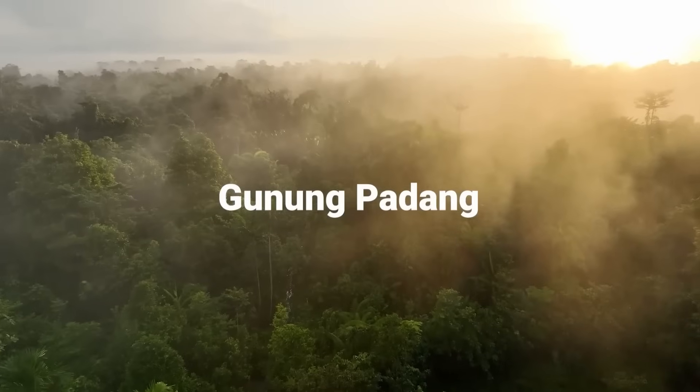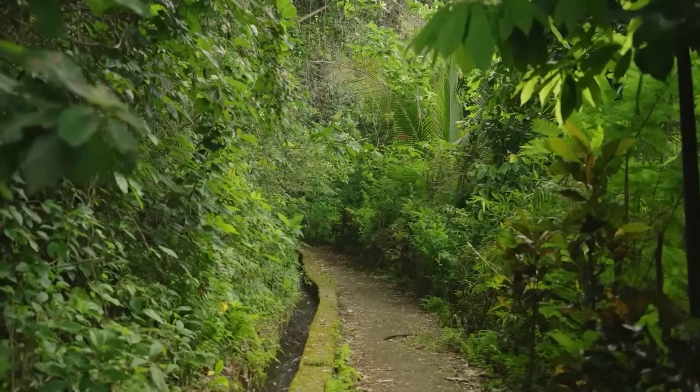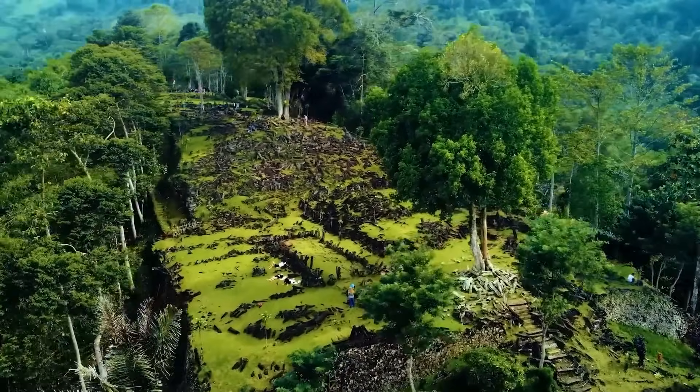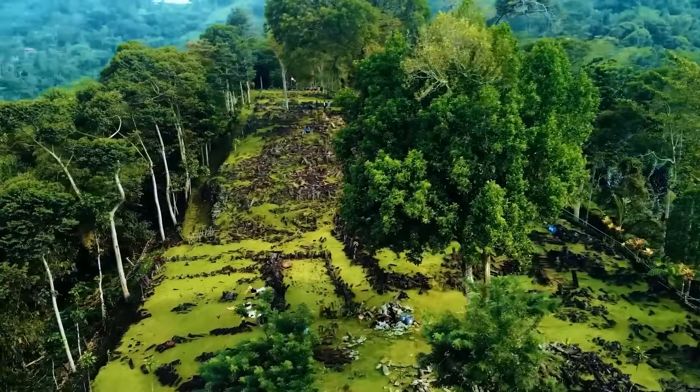High in the misty highlands of West Java, Indonesia, an ancient secret sleeps beneath the earth. This is Gunung Padang, a lush emerald green hill crowned with mysterious stone ruins. For generations, local legends spoke of a mighty king who tried to build a palace here in a single night.